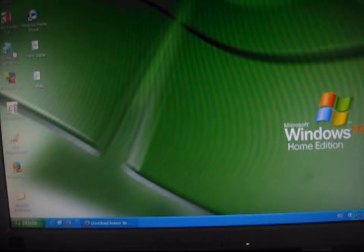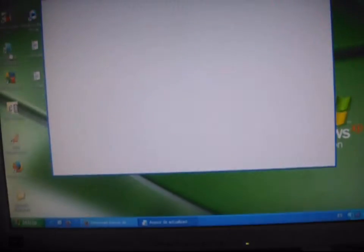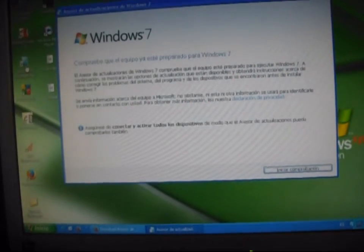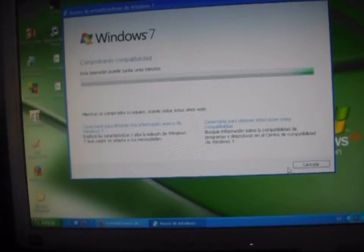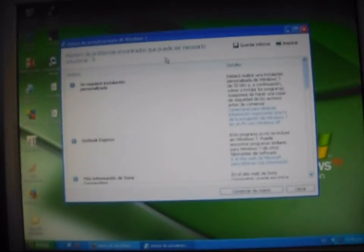Es interesante porque así te das cuenta de qué es lo que puede ser compatible para migrar a Windows. Y te da una idea más grande: si de Windows 7 dices 'bueno, mi máquina está sobrada' en periféricos, en hardware, en software, pues me meto al 8.1 y hasta al 10. Puede funcionar. Eso te da una idea básica. No te dice que sí o no, pero sí te da una idea de lo que tú quieres hacer.